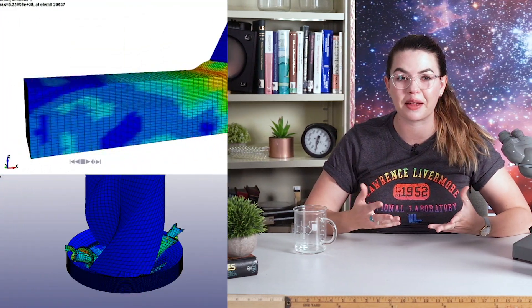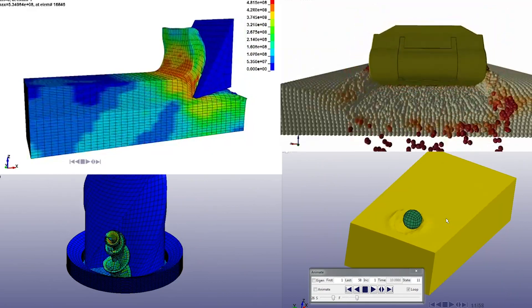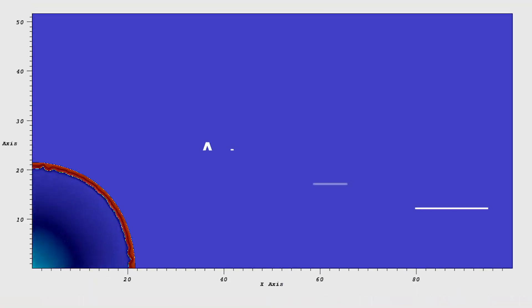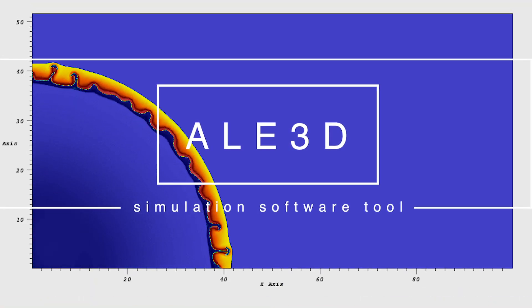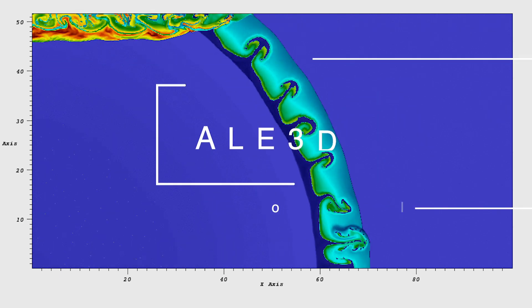We use it to simulate all kinds of things, like the behavior of an airplane engine should a bird strike the aircraft. And it helps us design everything from new plastics to shipping containers to golf clubs to sidewalks. It's still used here at the lab too — Dyna3D was the precursor to AL3D, a simulation code we still use here at LLNL to understand the complex behavior of materials under extreme conditions.